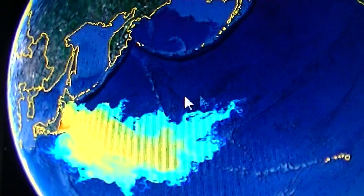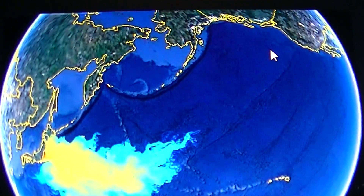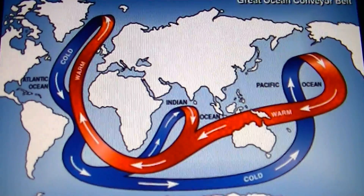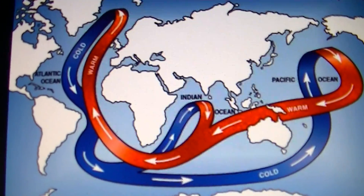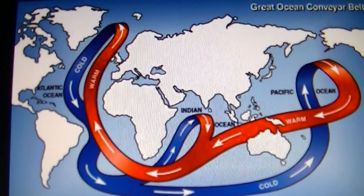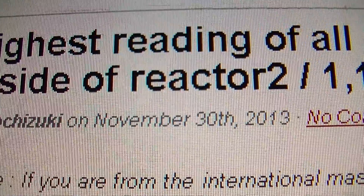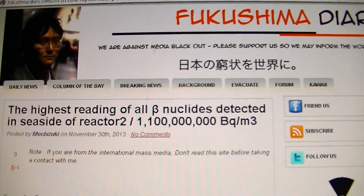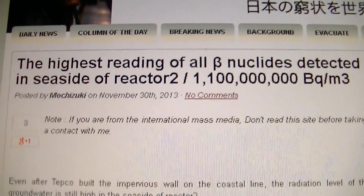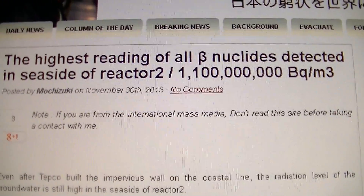This is all about it spreading into the Pacific Ocean and how they originally thought it was just going to come here. But you saw from that map it was spreading into the other oceans as well — all because of the great ocean conveyor belt. So if it's not on your doorstep today, it's coming soon. And lo and behold, on November 30th, 2013, this is mentioned on Fukushima Diary — that guy is doing a great job keeping up. He says the highest reading of all beta-nuclides detected seaside of reactor number two was 1.1 billion becquerels per square meter.